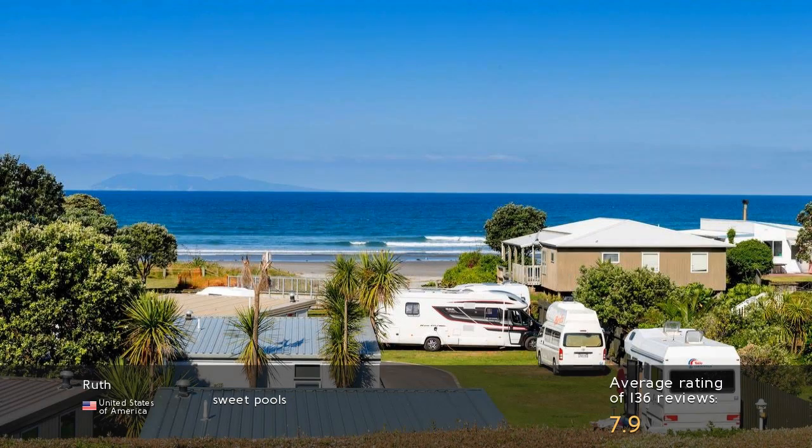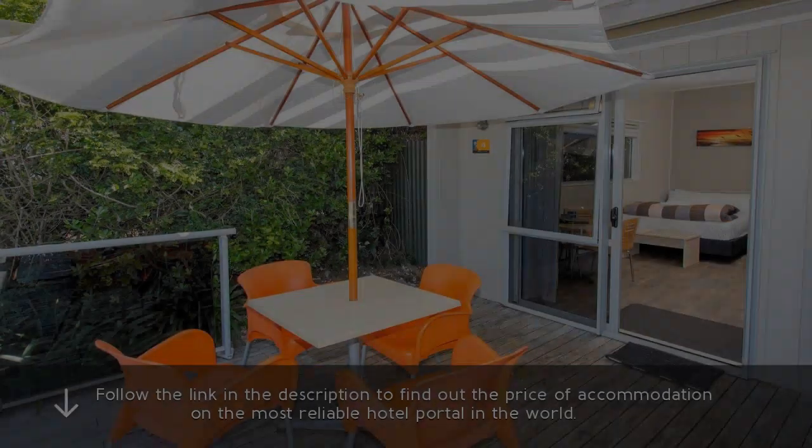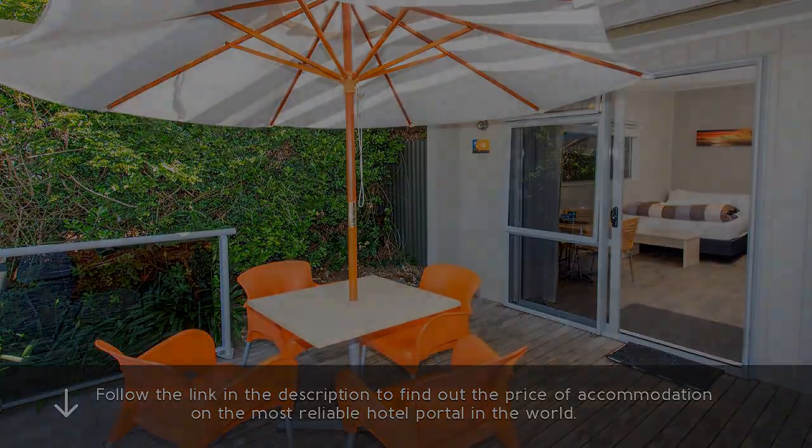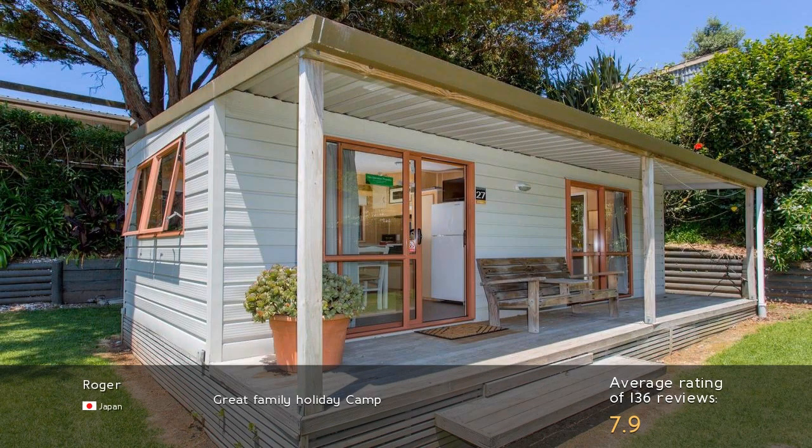Sweet Pools. Follow the link in the description to find out the price of accommodation on the most reliable hotel portal in the world. Great Family Holiday Camp.